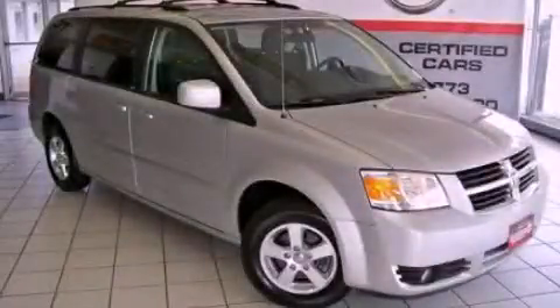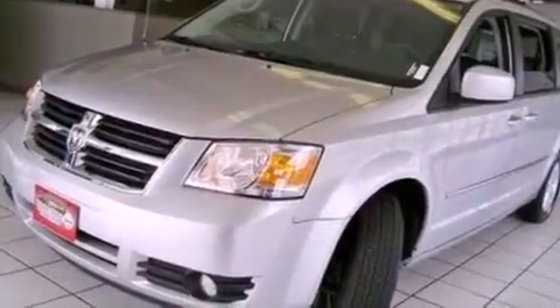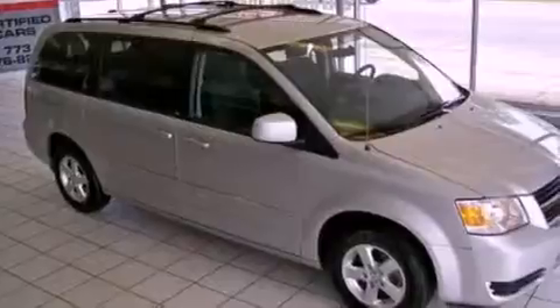This is a 2010 Dodge Grand Caravan, offering enough comfort and space for the entire family. It features a 3.8-liter six-cylinder engine and an automatic transmission.